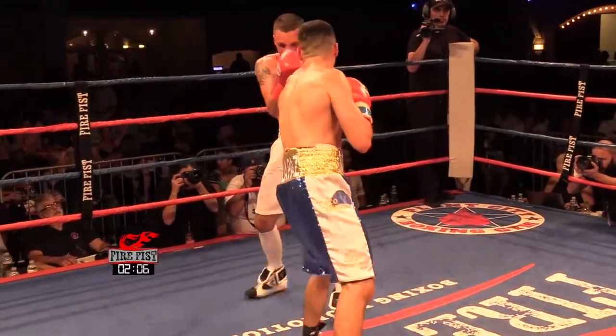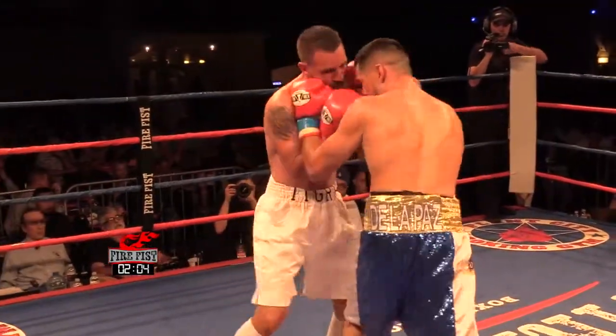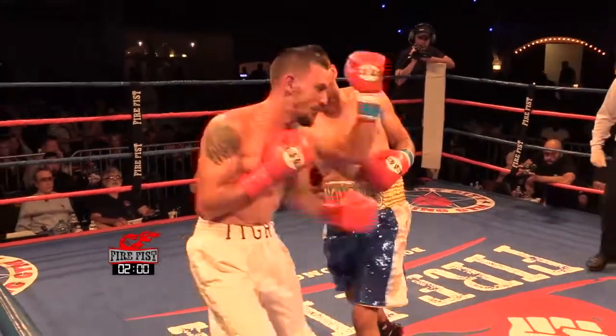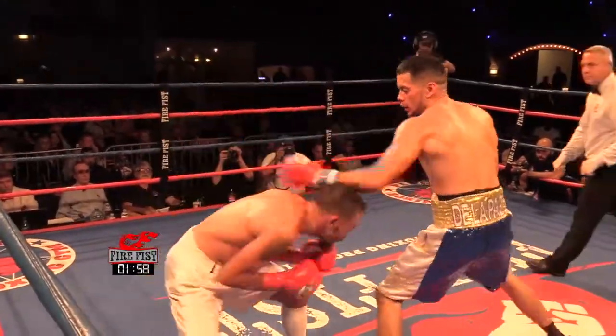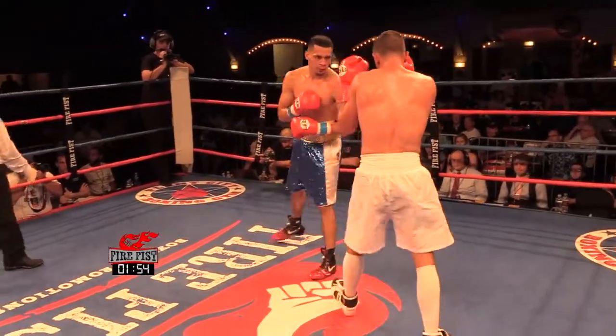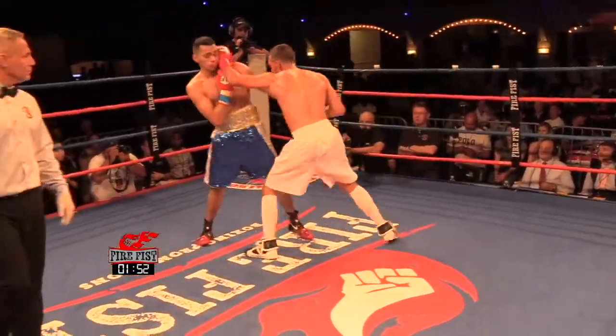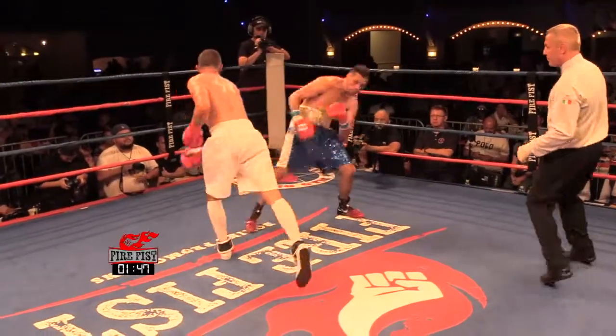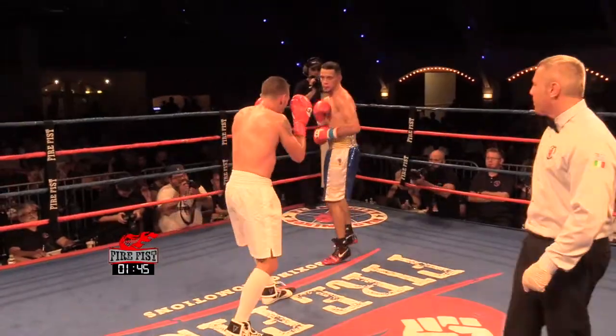Nice body work from Ramon — that's what he needs to do, and he doesn't need to stop and wait. Starting to see some speed back. Nice left hook over the top from Ramon.